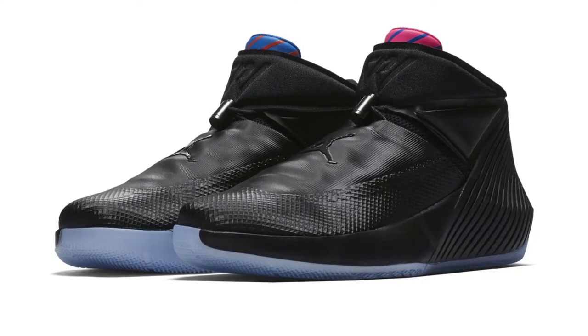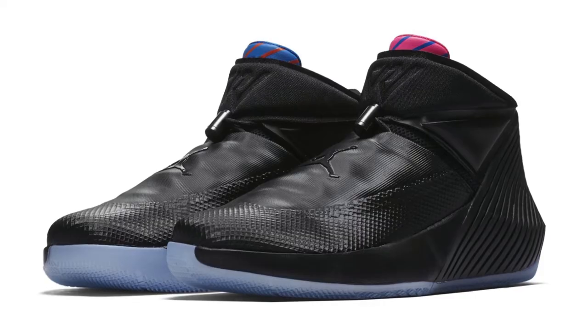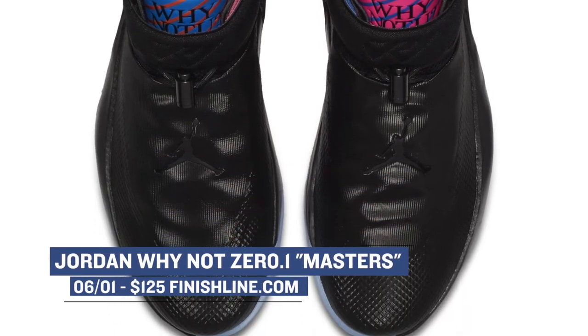Jordan Brand has taken it pretty chill this weekend and only has one big release lined up, and that is the Jordan Y Not 0.1 signature shoe for Russell Westbrook. The official color is black, but the nickname is Masters, and the shoe is a dedication to his brother and his educational pursuits. You can grab those for $125.